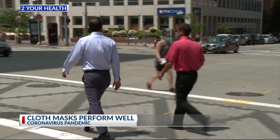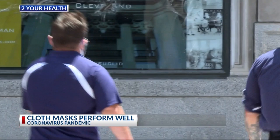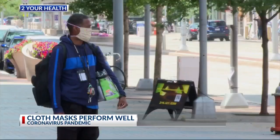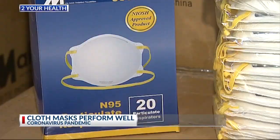A recent study analyzed 14 commonly used masks. Researchers recorded respiratory droplets that escaped from each mask while the person wearing it was talking. Dr. Dwayne was not involved in the research, but says results suggest that, with the exception of neck fleece, nearly all cloth mask types reduce expelled droplets. They also work much better than originally thought and perform close to surgical masks.